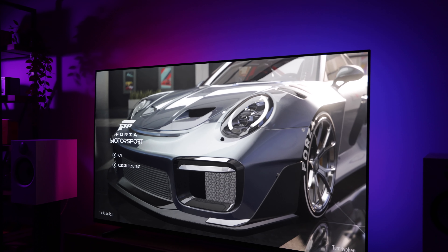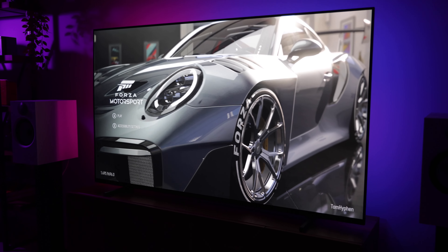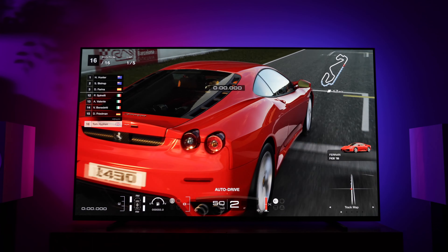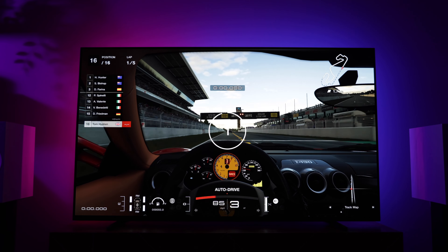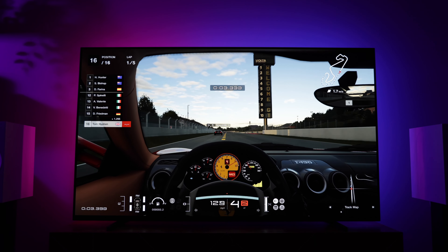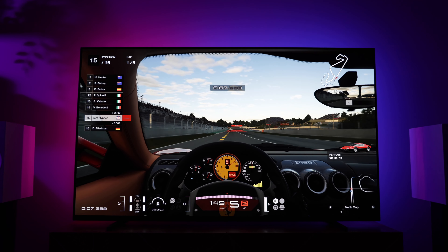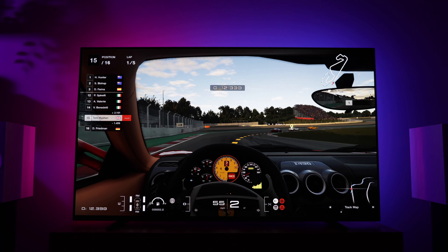To conclude, I'd say the A80J has been a fantastic buy for me. Even after two and a half years, I still appreciate the stellar image quality when watching movies or playing video games. Now I have two games consoles, I do wish it had more HDMI 2.1 ports, and I would like it to be a little brighter at times, but really these are only minor complaints about an overall excellent TV. So whilst there might be better and brighter OLEDs on the market now, I have no plans to upgrade my A80J for another two or three years.